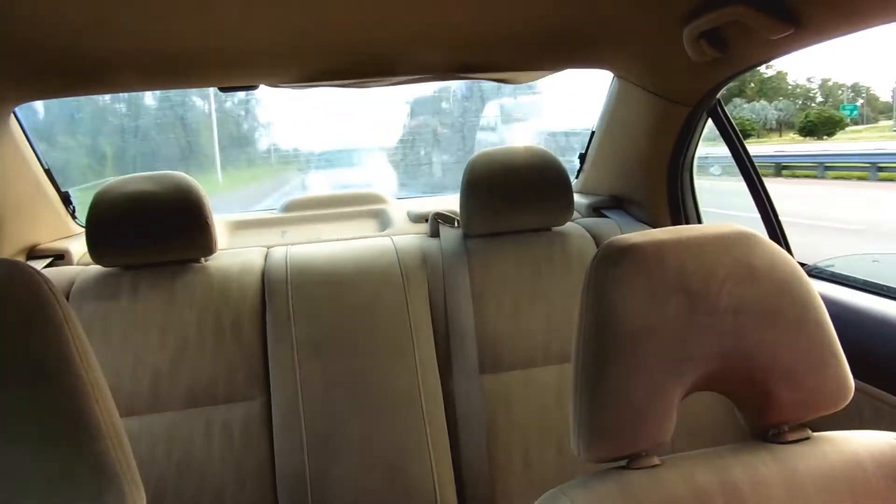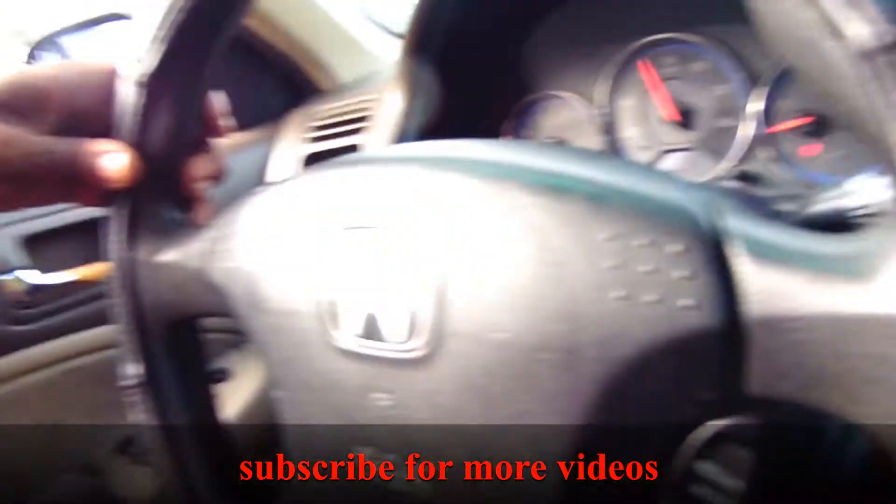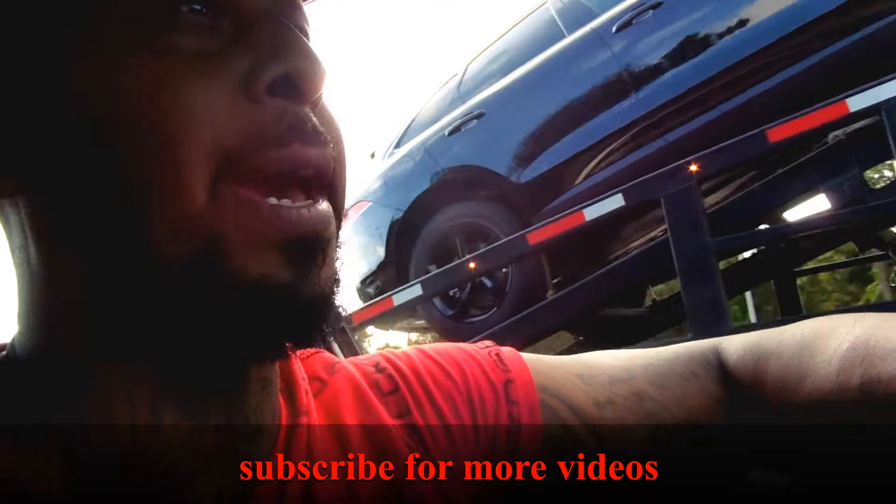I'm fixing to turn this camera off and get back with y'all when I get back to the apartment. Now it's time — I'd rather be driving these back than getting them towed. I'm almost back now. I'm back in Daytona and everything's been going pretty smooth with it.